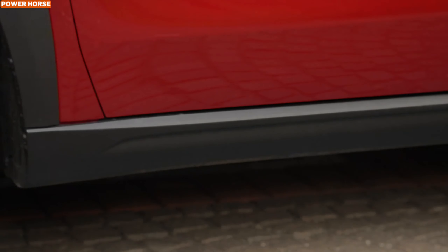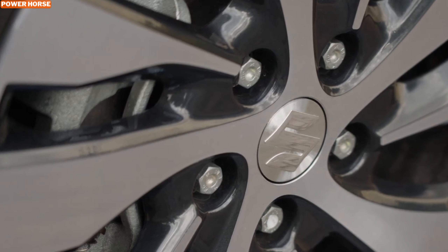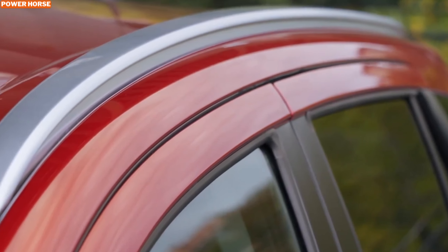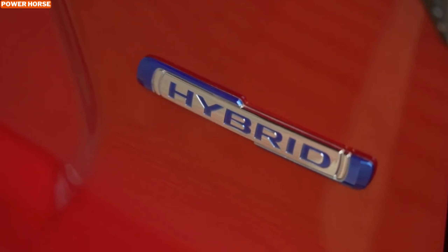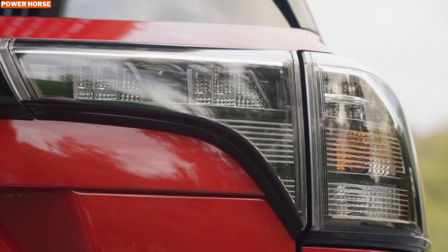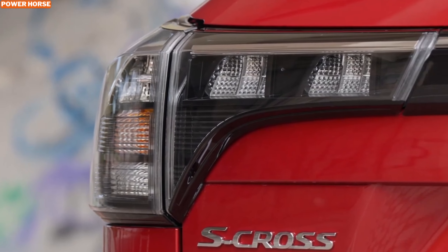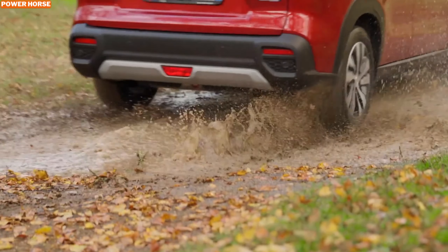The 2025 Suzuki S-Cross Hybrid AllGrip is more than just an SUV — it's a statement of style, performance, and eco-conscious living. Whether you're embarking on an off-road adventure or navigating city streets, this hybrid delivers the perfect blend of versatility and efficiency. What do you think about Suzuki's latest hybrid innovation? Let us know in the comments below, and don't forget to like, share, and subscribe to our channel for more updates on the latest in automotive technology.